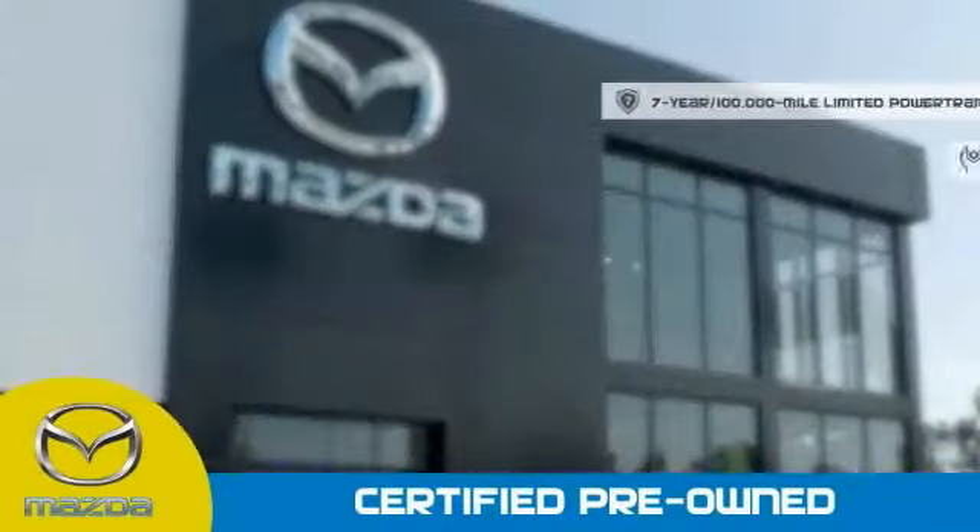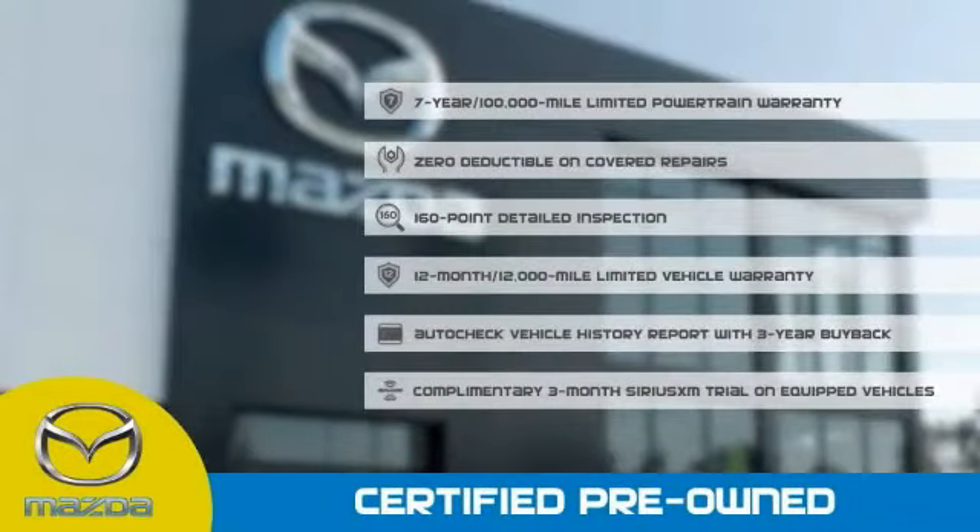Stop into your local Mazda dealer today and ask about Mazda's fantastic certified pre-owned product.